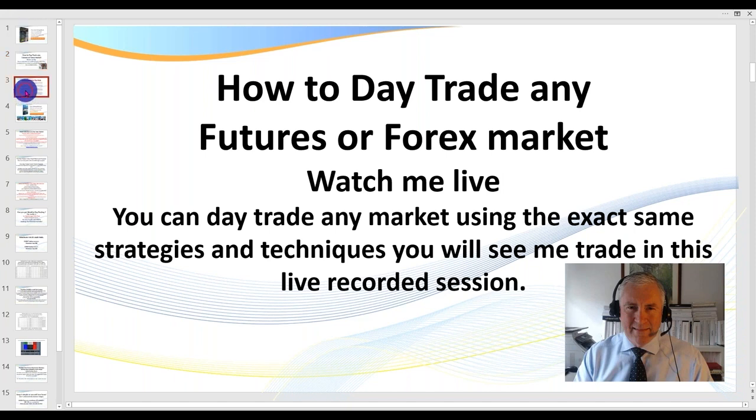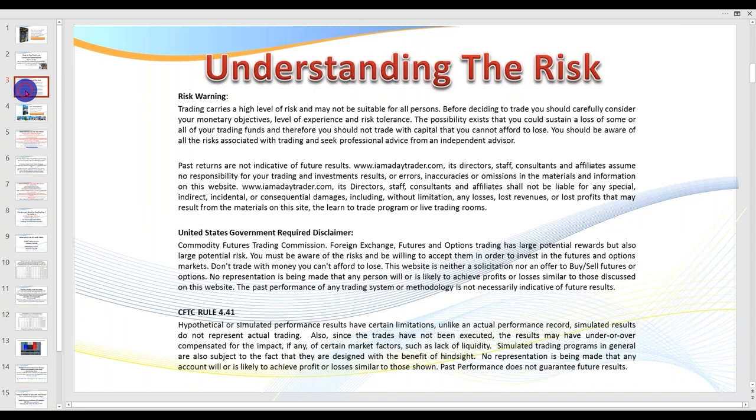Now I do need to pull up the disclaimer — there is a risk in trading. Naturally you're watching a recording because we're not live. Please feel free to pause the recording to read the disclaimer.